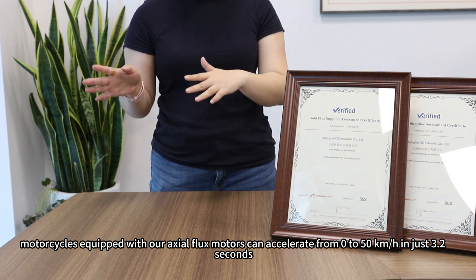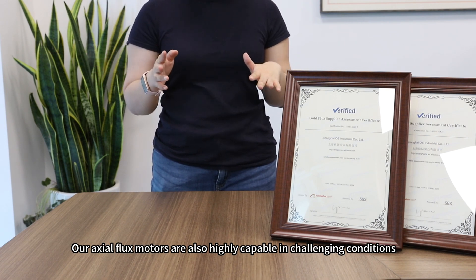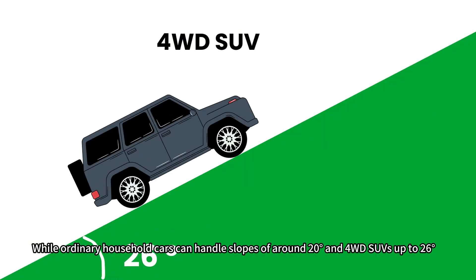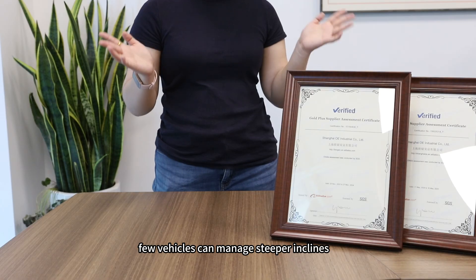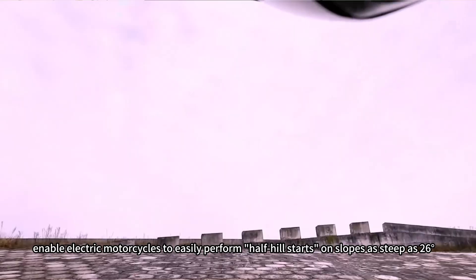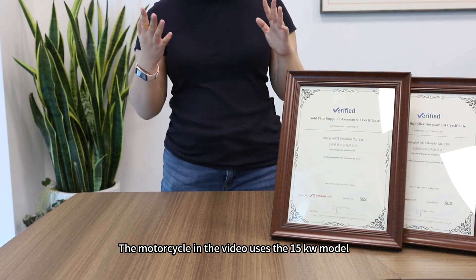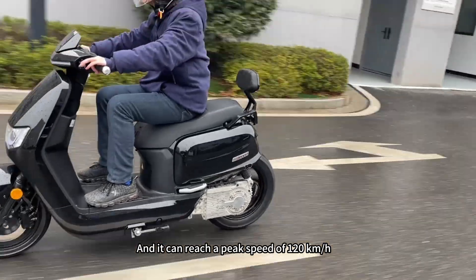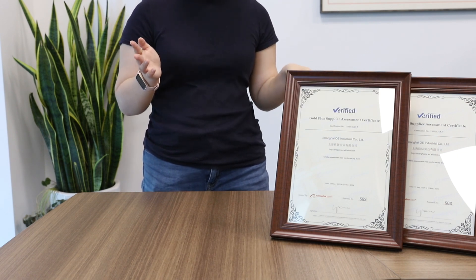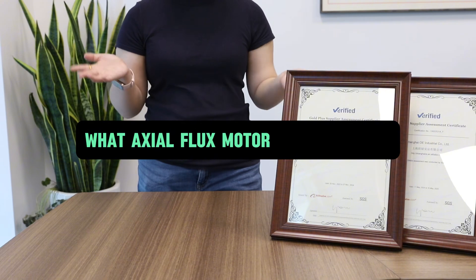In terms of performance, motorcycles equipped with our exoflux motors can accelerate from 0 to 50 kilometers per hour in just 3.2 seconds. While ordinary cars handle slopes of around 20 degrees and four-wheel-drive SUVs up to 26 degrees, our motors — with 300 Newton meters of wheel torque — enable electric motorcycles to easily climb slopes as steep as 26 degrees. The motorcycle in the video uses the 15kW motor and can reach a peak speed of 120 kilometers per hour, accelerating from 0 to 80 kilometers per hour within just 9 seconds.